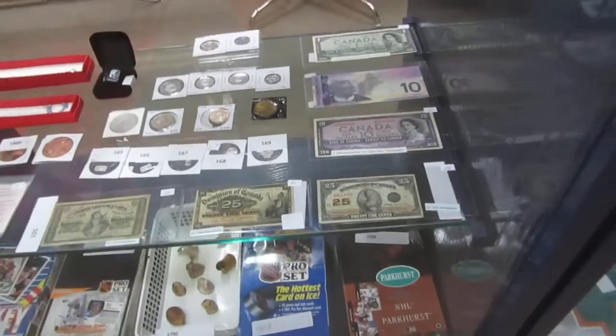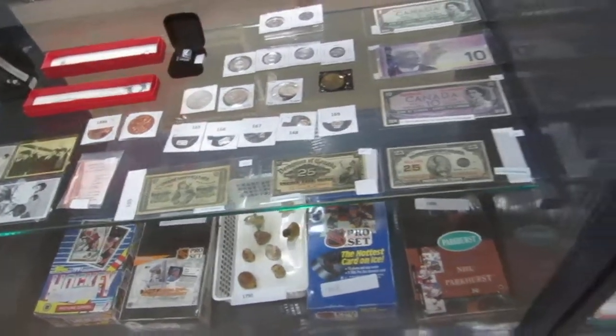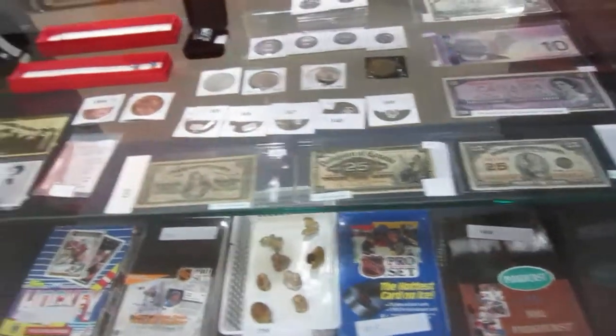We've got some old money here — 1954, 1800, 1900, 1870, 1900, and 1920. Three shin plasters. We've got silver grounds.